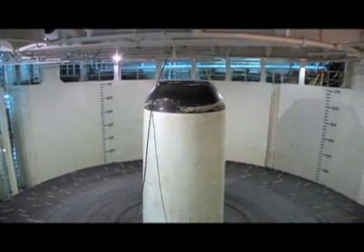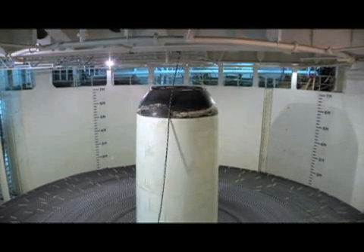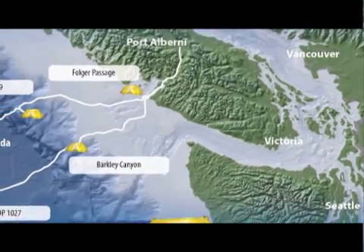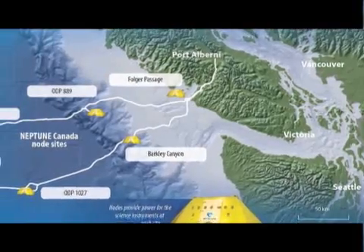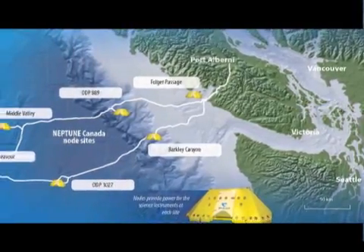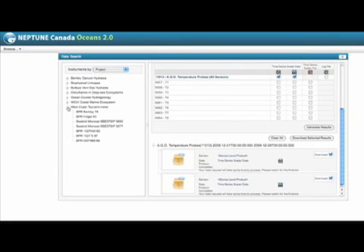Neptune is an acronym for Northeast Pacific Time Series Underwater Network Experiments. The observatory, with six sites for data collection, stretches from Vancouver Island over the Pacific's continental shelf and into deep ocean. The project's data collection is available to the public, and scientists and students can log onto the Internet to see the information.